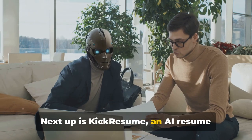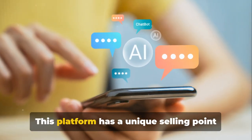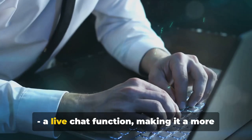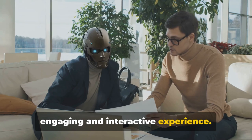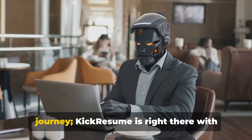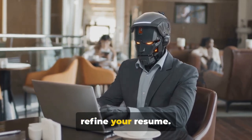Next up is Kik Resume, an AI resume builder that values interaction and feedback. This platform has a unique selling point — a live chat function — making it a more engaging and interactive experience. You're not alone in your resume crafting journey; Kik Resume is right there with you, providing real-time feedback to refine your resume.